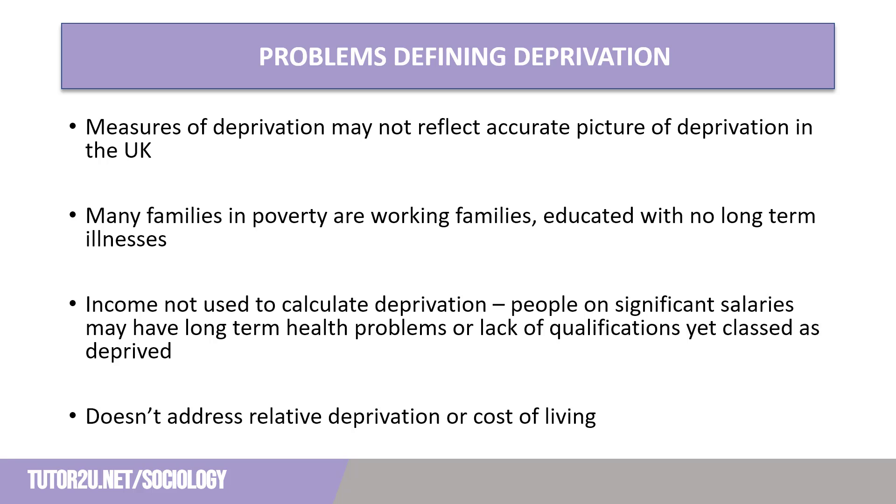Finally, these measures of deprivation do not address the rising cost of living in the UK, with gas and electricity prices increasing, the cost of food rising and increased interest rates. Measures such as relative deprivation and cost of living should also be included when measuring the levels of deprivation in England and Wales.